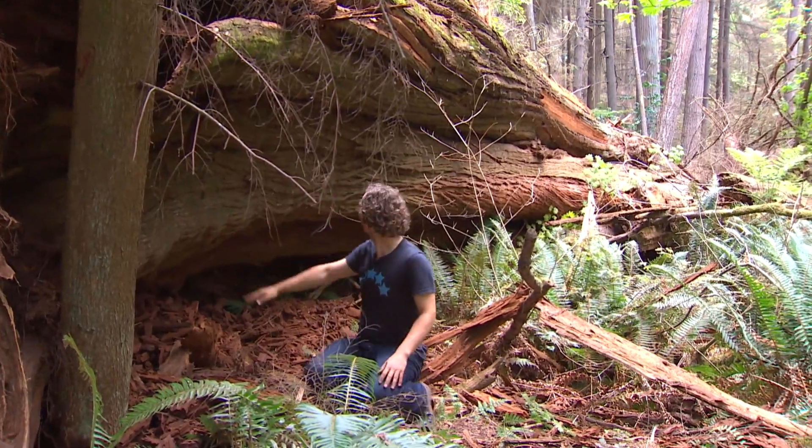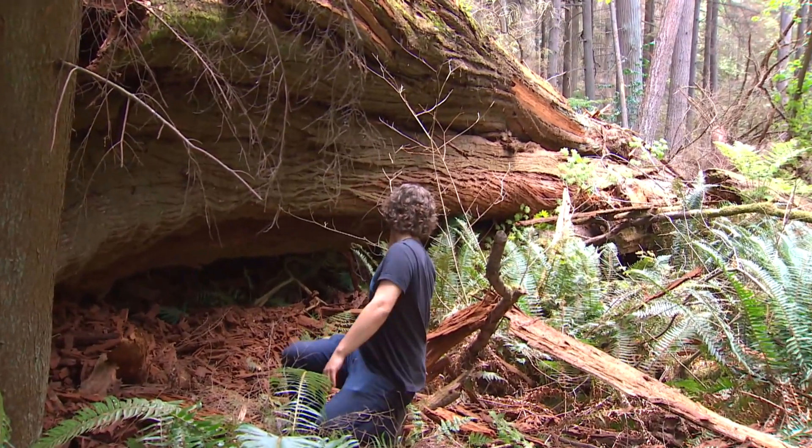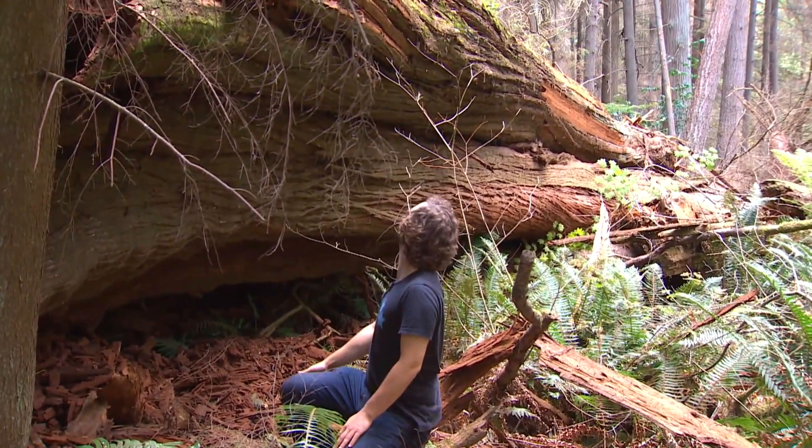When a tree falls, does anyone hear it? Well, if a tree falls and no one tells the news, it maybe doesn't make the news. When a tree falls around here, it does.